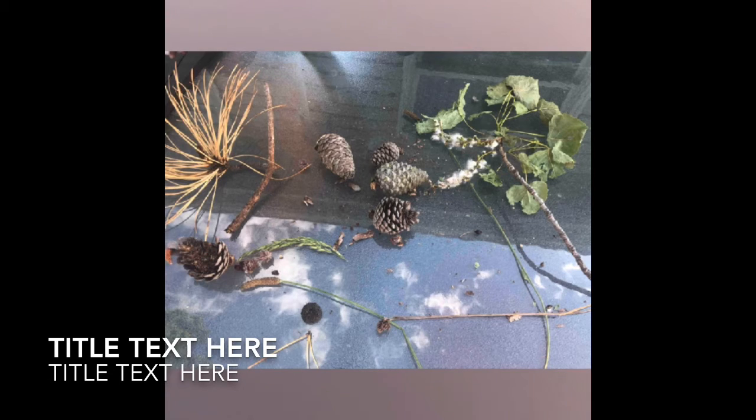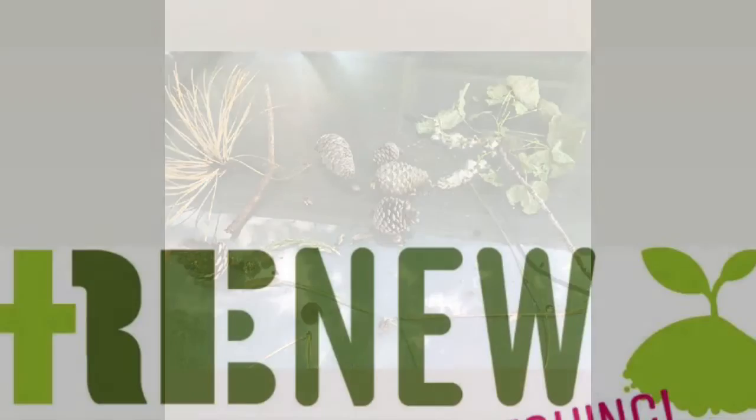Some might blow away and scatter, like what we were talking about in the Parable of the Sower, and others drop on the ground and plant right where they are.